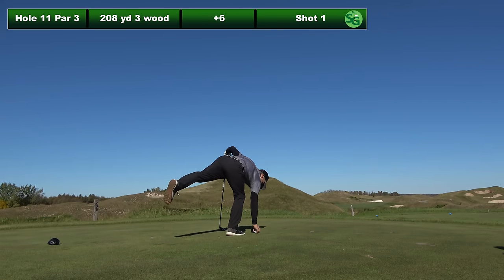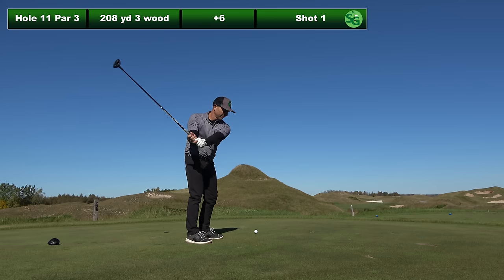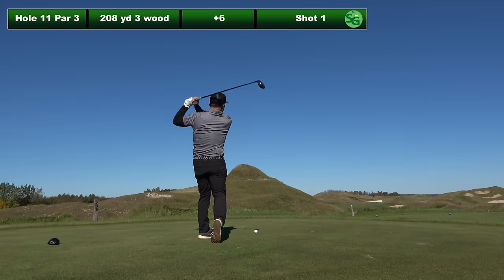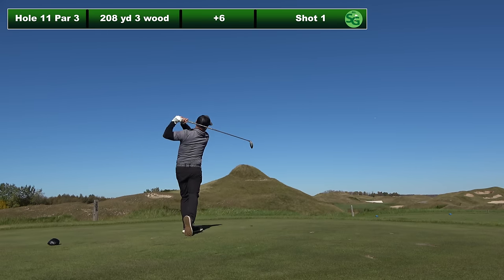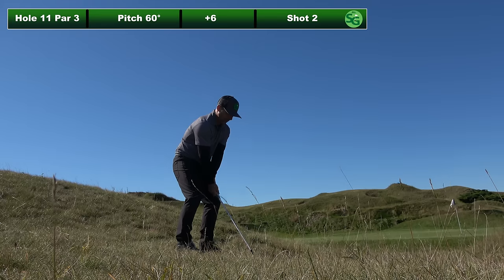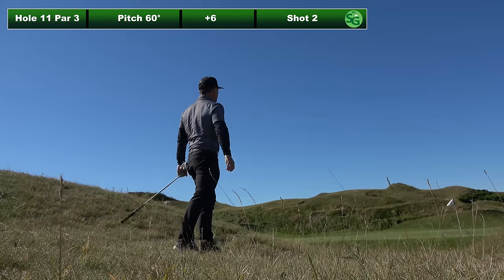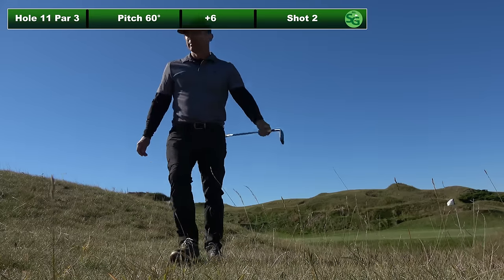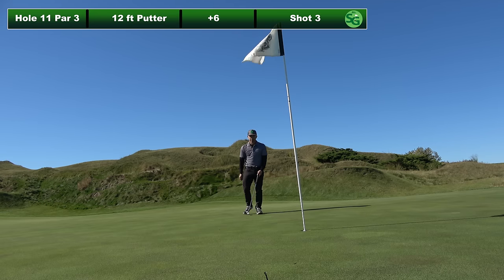Hole 11 is a 208 yard par three — yes, that is a three wood in my hand, going back into the wind. And I also aimed right, so the ball went right. Shot tracer didn't even like it. Actually I hit it good, it just went where I aimed. Pitch shot with a 60 degree wedge. Left myself about 12 feet for par. And I got lucky — it went in.